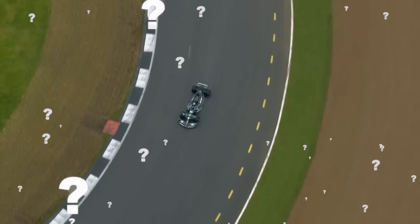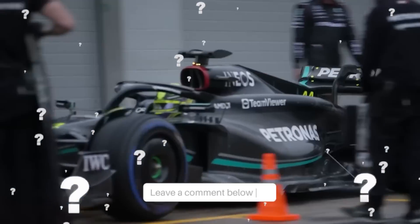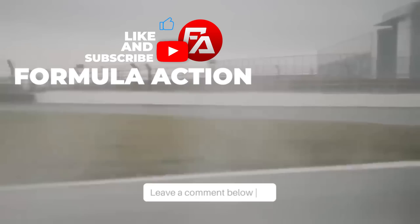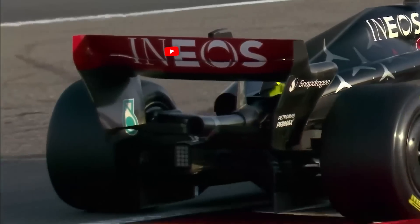Will Mercedes stun the rest of the grid during this weekend's Monaco GP? Let us know your predictions in the comments down below. If there is any track that offers chances to the other teams, it is this track. So it'll be exciting to see this race unfold.